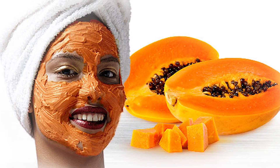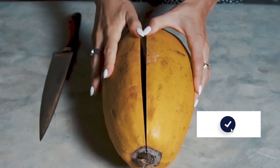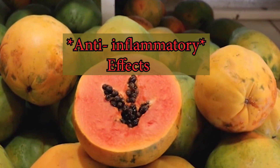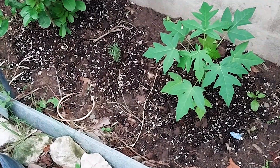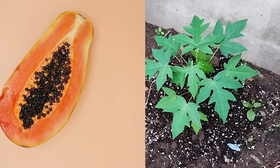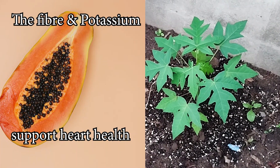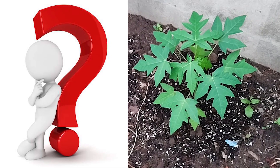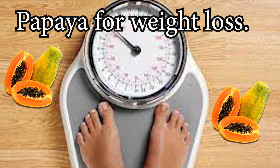Papaya is good for skin health — the vitamin A and C content can contribute to healthier skin and may promote wound healing. Papaya may also have anti-inflammatory effects, potentially helpful for conditions like arthritis. Additionally, the fiber and potassium in papaya can support heart health and help maintain healthy blood pressure.